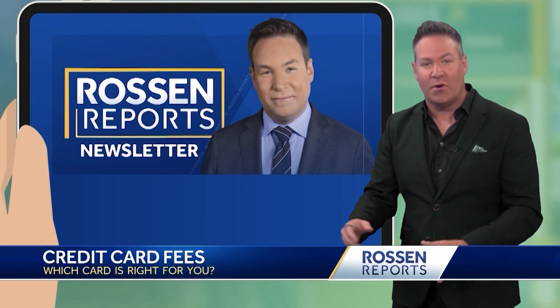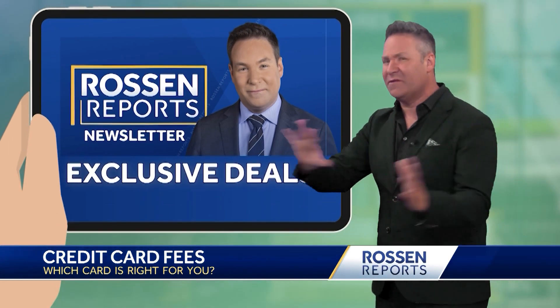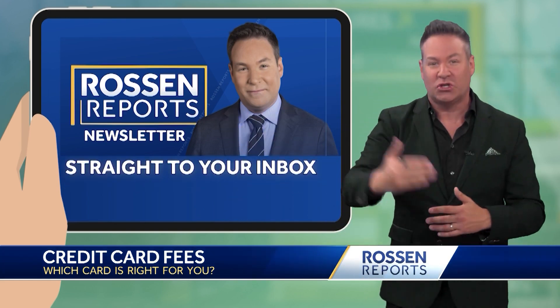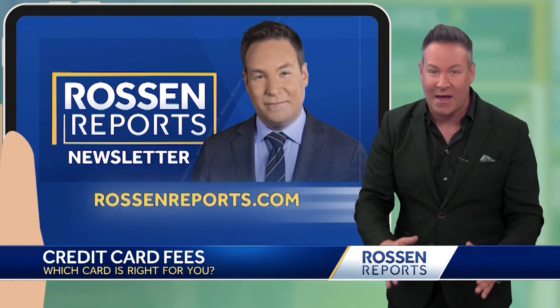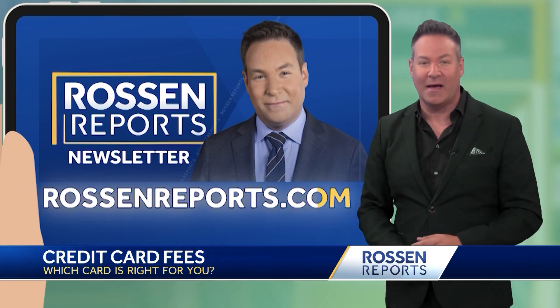I'm going to share the easy links for you in my Rossum Reports newsletter, plus we've got bonus content there, exclusive deals — and here's the best part: you don't have to go find it. Once you sign up, we're going to send it straight to your inbox, and it's free. Sign up right now — it takes about two seconds at RossumReports.com.